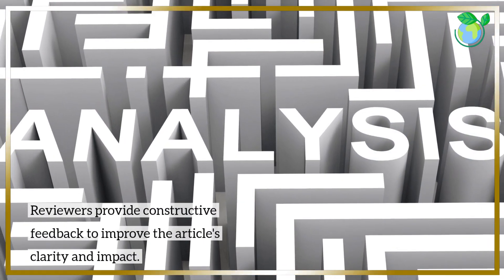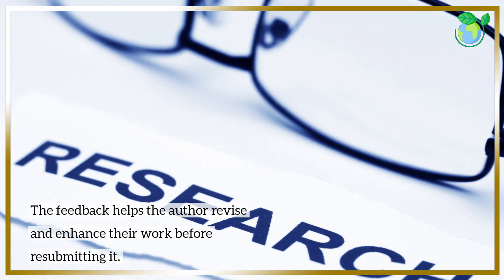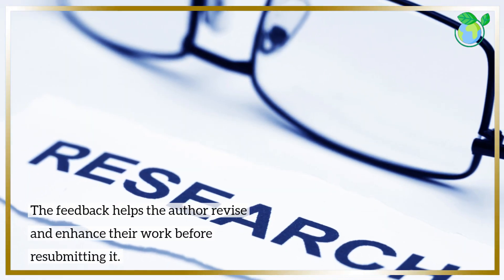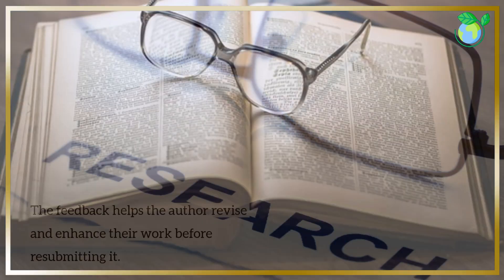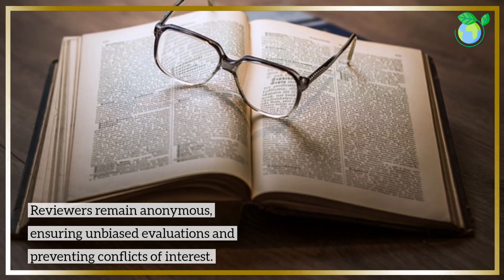Reviewers provide constructive feedback to improve the article's clarity and impact. The feedback helps the author revise and enhance their work before resubmitting it. Reviewers remain anonymous, ensuring unbiased evaluations and preventing conflicts of interest.